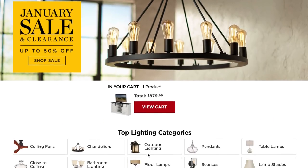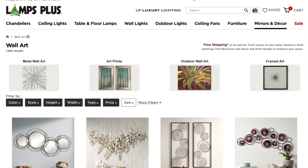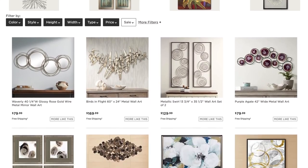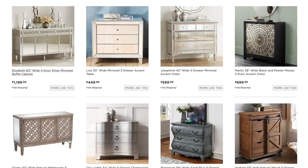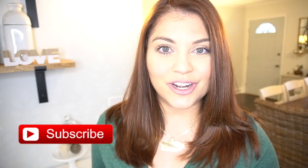For this video, I have partnered with Lamps Plus. Not only do they carry beautiful lighting options for your home, they also provide a variety of home decor accents as well as furniture pieces to style your home. I'll be sharing more about that throughout the video. Now, if you enjoy DIY makeover reveals, please make sure to give this video a thumbs up and don't forget to subscribe so you don't miss out on any more videos like this. All right, let's get started.